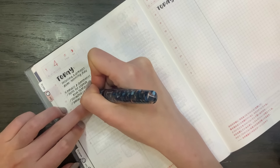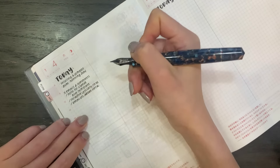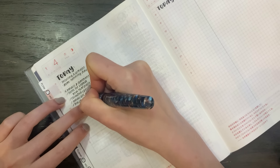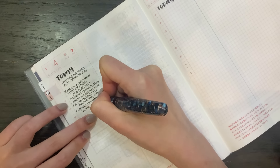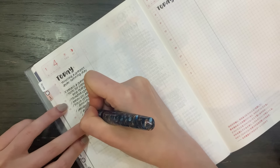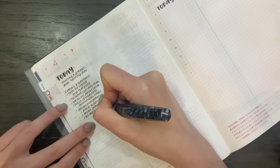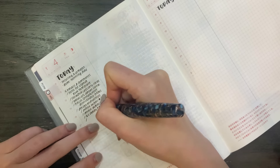I will talk more about this in my January planner update video at the end of the month, just because we're only like a week into the year. So maybe I'm speaking a little bit too early. I'm going to keep doing this and if it really has helped me, then I will talk more about my system in the planner update video.